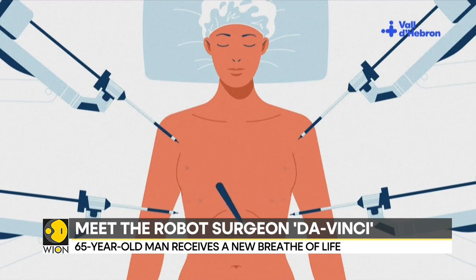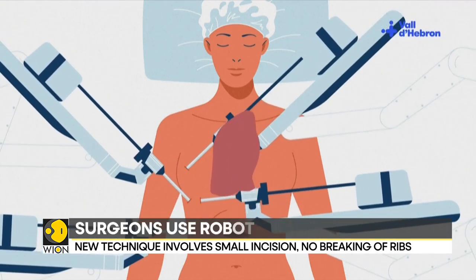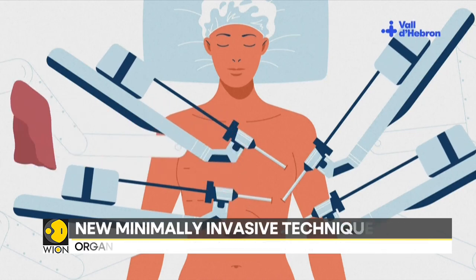The Da Vinci surgical system has been used for the removal of malignant lung cancers and tumours up until now. The maiden procedure has been carried out on a 65-year-old man who has suffered lung damage.